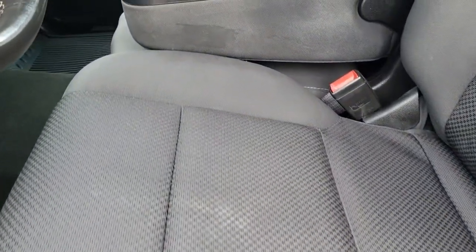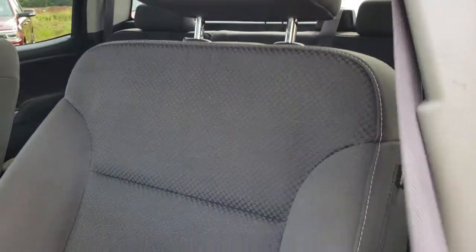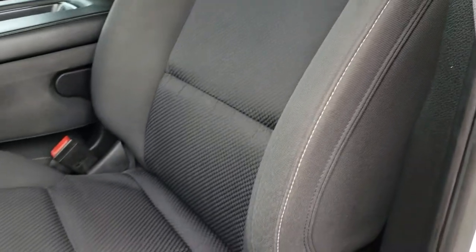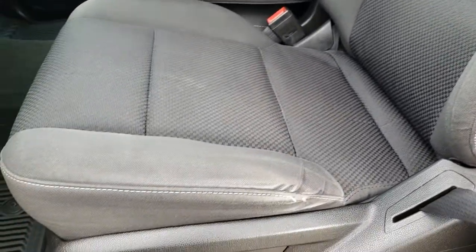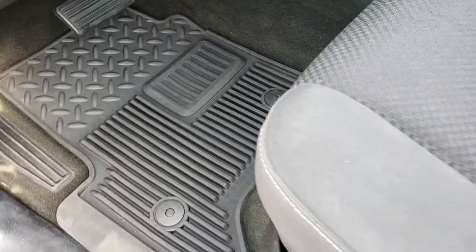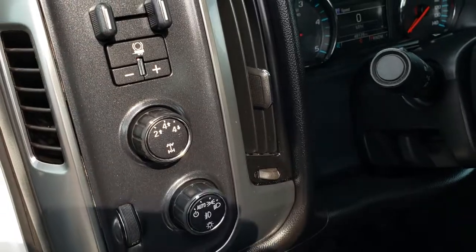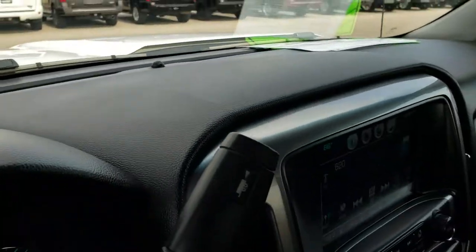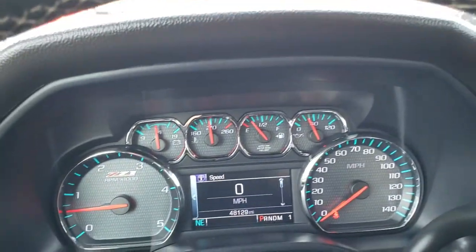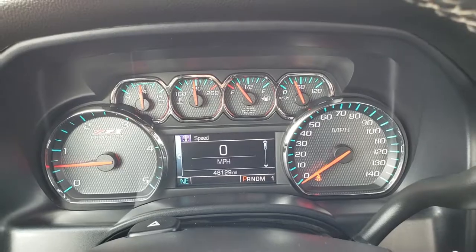Inside you've got the LT1 package, which gives you the black cloth — or dark charcoal — interior. No rips or tears. Factory all-weather floor mats throughout. It has the turn-dial four-wheel drive, auto headlamps, and a factory brake controller.